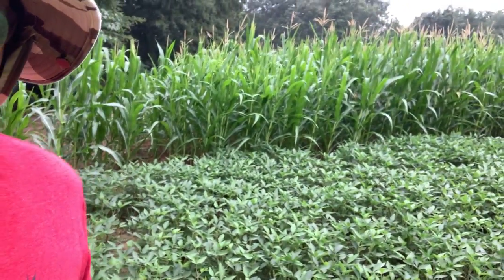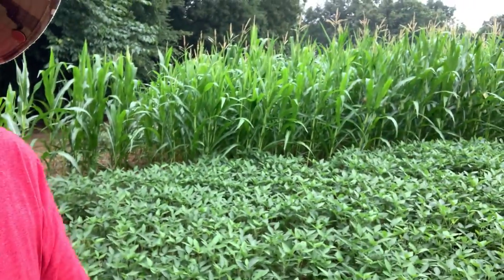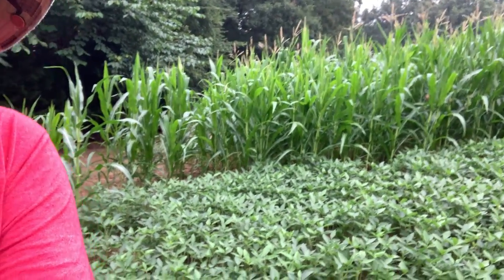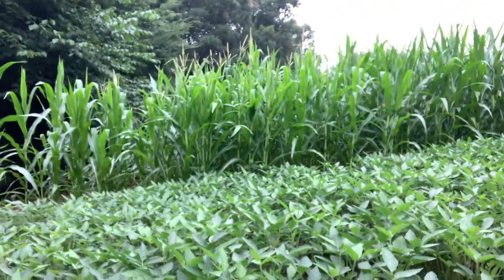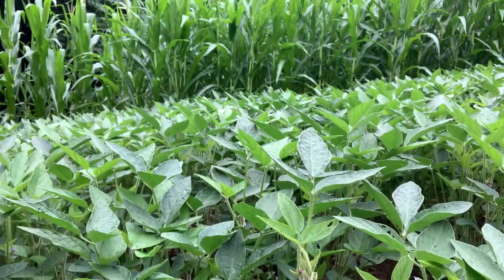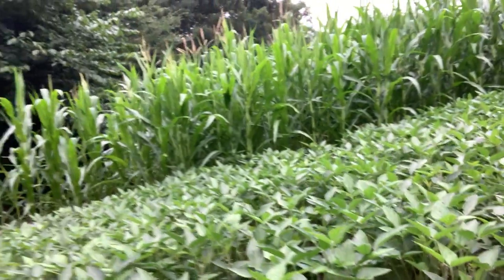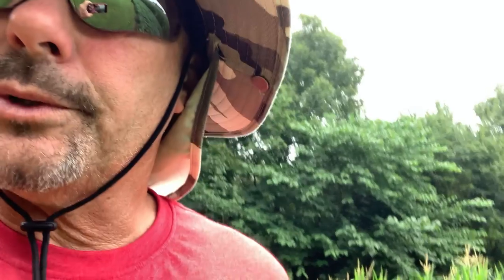That pro-harvest bean is keeping up with the deer traffic. But you can see right there how they are just nipping it off everywhere — still keeping up with it. That's a good bean. They're in here every night, every morning. Check in in a couple of days — maybe we'll do something more interesting.